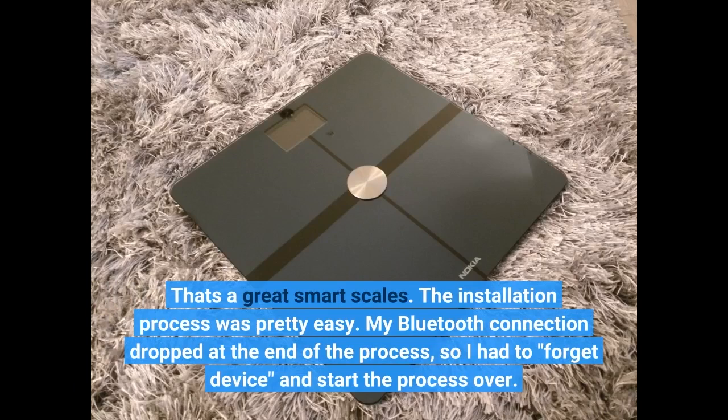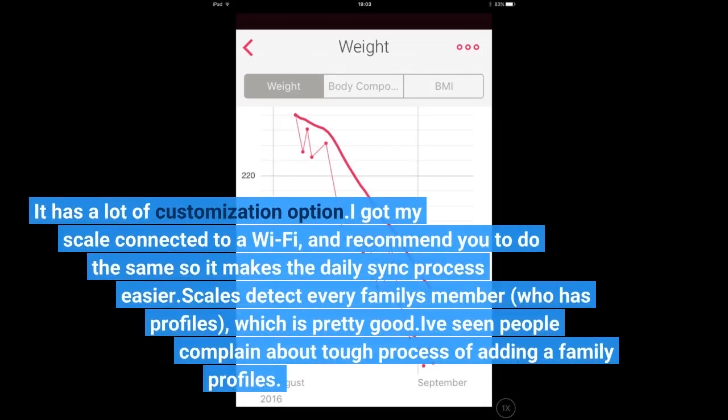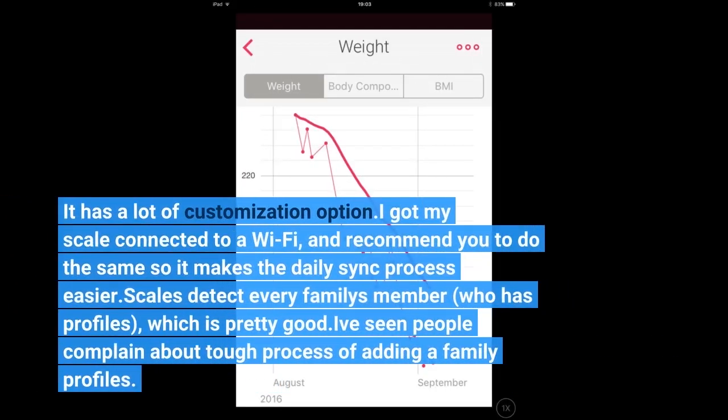My Bluetooth connection dropped at the end of the process, so I had to forget the device and start the process over, but it was my phone's issue. The application on the smartphone is pretty cool too — it has a lot of customization options. I got my scale connected to Wi-Fi and recommend you do the same, as it makes the daily sync process easier. The scales detect every family member who has a profile, which is pretty good.